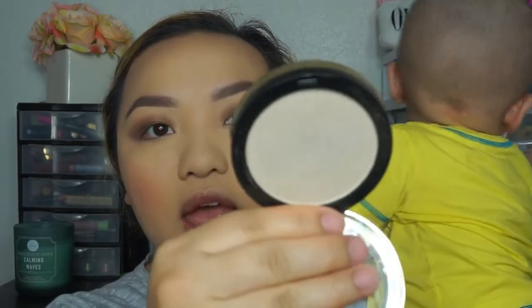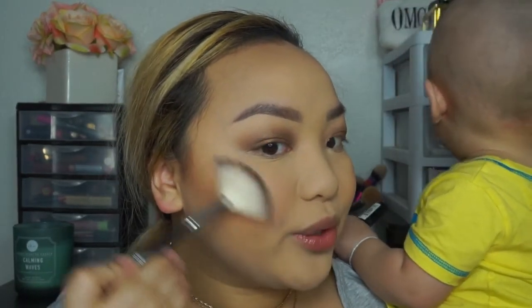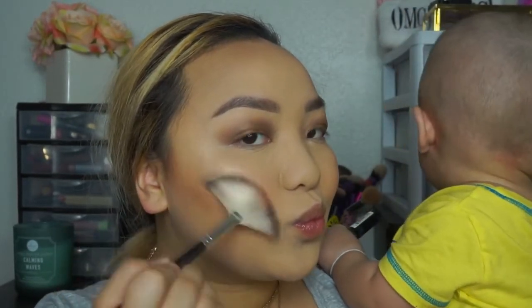Now I'm going to apply some highlight. I'm using the LA Girl Strobe Light Strobing Powder in the color 110 Watt — it's a pretty white bright highlighter. I'm using a fan brush I got from Shop Miss A, from their Shop AOA line. I'm just going to dip into the powder and go crazy with my highlight while Oliver plays with my stuff — he's going through my eyeliner drawer. I'm quickly applying it. It's a pretty highlight; this brush is thin so I'll just layer it for more glow.